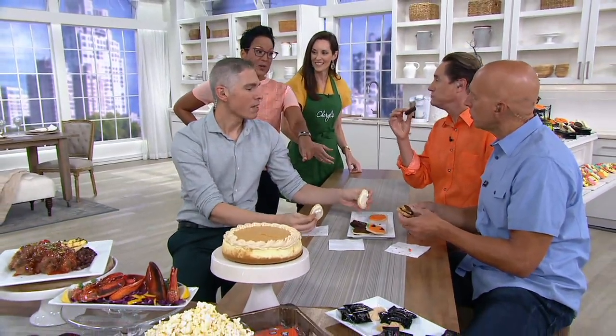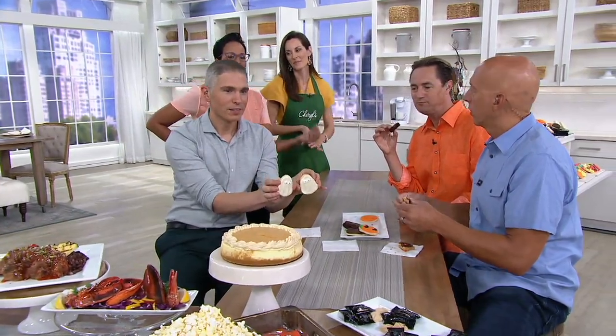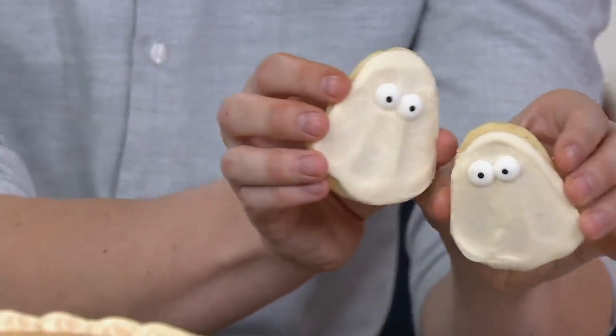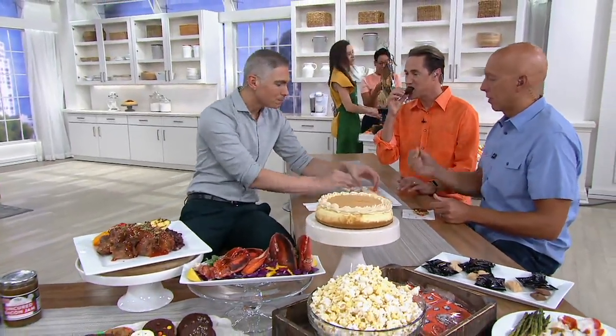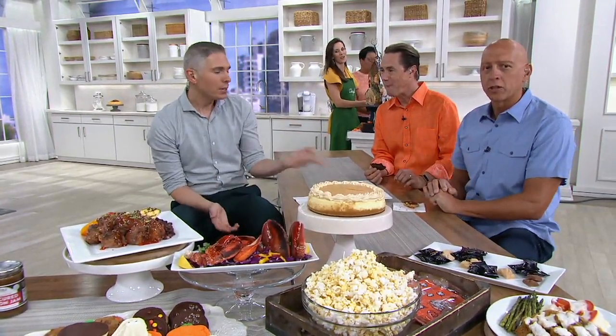My favorite part is the cutouts because they are holiday cutouts — we're not giving you all round cookies. There are ghosts, jack-o-lanterns, and pumpkins. I actually did a whole video for YouTube for QVC called Table It, and these cookies made it onto that video. So pick them up — they're delicious.